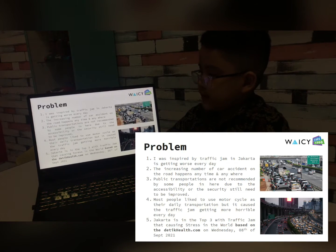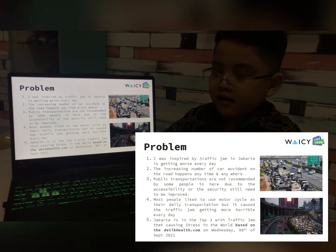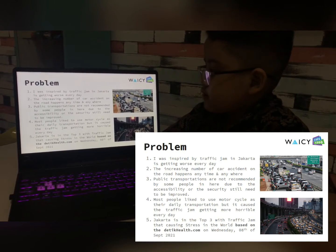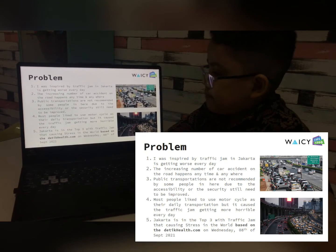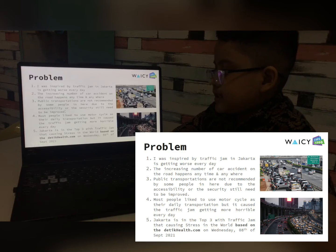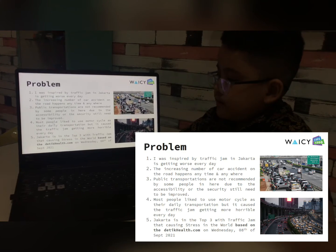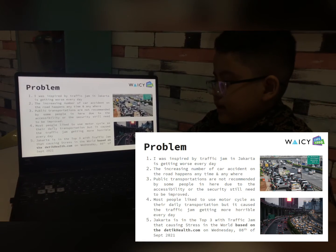Problem. I was inspired by traffic jam in Jakarta — it's getting worse every day. The increasing number of car accidents on the road happens anytime, anywhere. Public transportation is not recommended by some people here due to flexibility and security issues that still need to be improved. Most people like to use motorcycles as their daily transportation, but it causes the traffic jam to get more horrible.